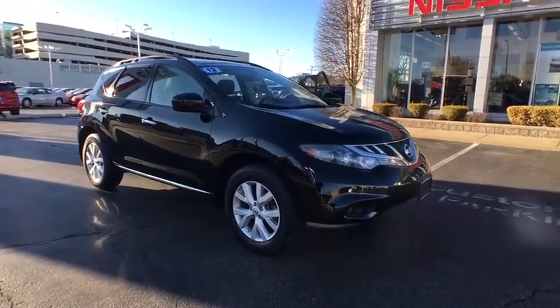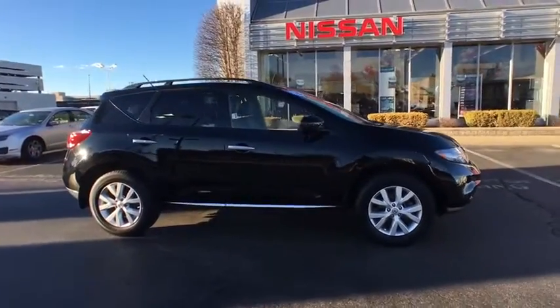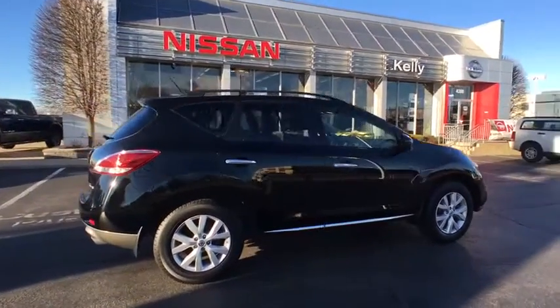The 2012 Nissan Murano. The peace of mind of award-winning safety, including a five-star rating for side impact crash safety, comes standard with the Nissan Murano.